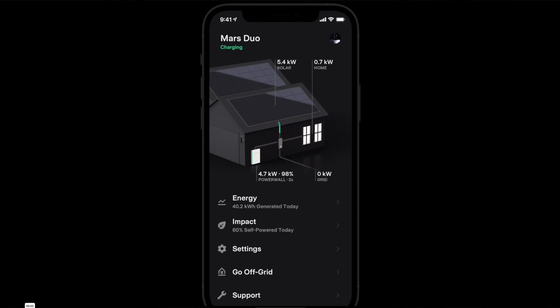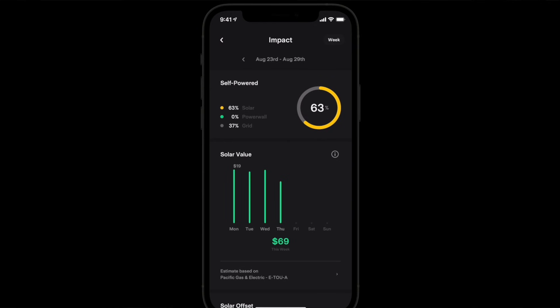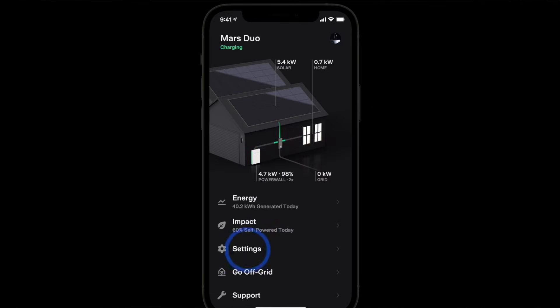You can program the system in different ways depending on your scenario and utility. You can set up maximized self-consumption, where you store as much solar energy as possible in your batteries during the day, then use those batteries at night instead of drawing from the grid. You can also set up time-of-use mode for customers whose utilities charge a lot more for power during specific times of day or year. The system will then save those batteries for the expensive periods and discharge for your home loads at that time. In some locations, you can even discharge to the grid and bank cost-effective credits.